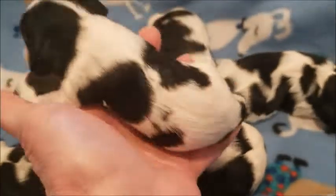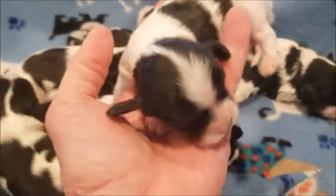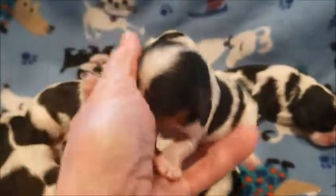I'll be taking deposits at that time. We got a dirty face there.